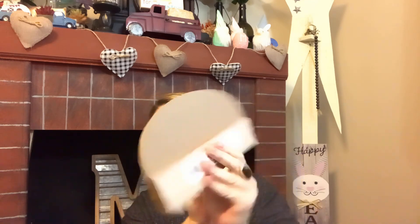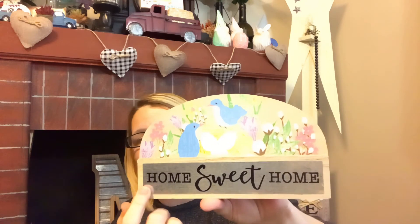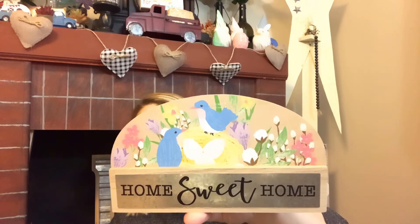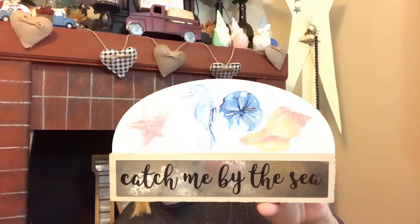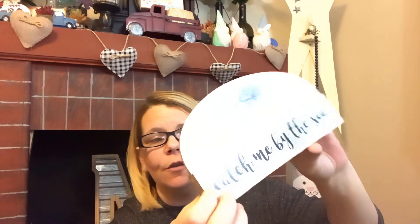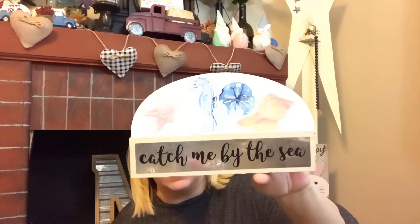I also ran across this stunning piece — it's a piece of wood with a metal piece on the front that says 'Home Sweet Home' with beautiful birds, which reminds me of spring. And then there's 'Catch Me by the Sea' — absolutely stunning, perfect for a bathroom or to DIY. The metal piece could pop right off and you could do your own take using a Cricut or rub-on transfers.